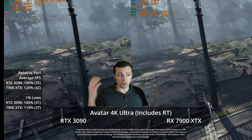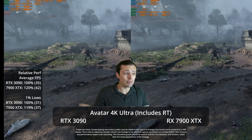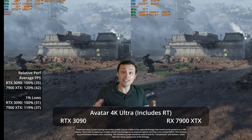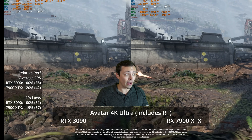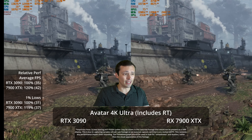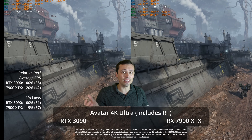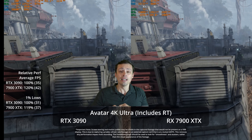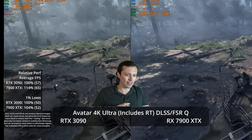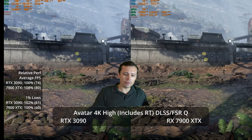For example, graphical showcases like Avatar Frontiers of Pandora, arguably one of the best looking games ever made, which does use ray tracing at all settings — it's not a game where you can just turn ray tracing off. This is a game where the 7900 XTX is outperforming the RTX 3090. That's Nvidia's last generation flagship. Of course, the XTX isn't beating the 4090, and price class-wise they're not necessarily directly competing with the 4090 anyway, but even the 4080 can come out ahead there.